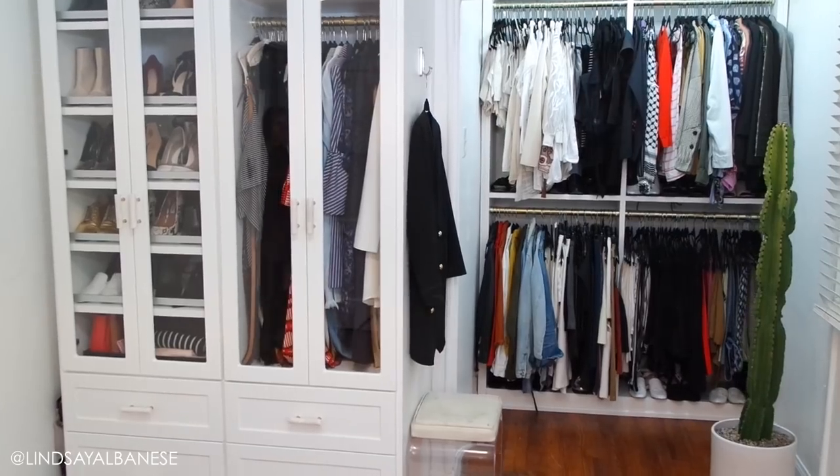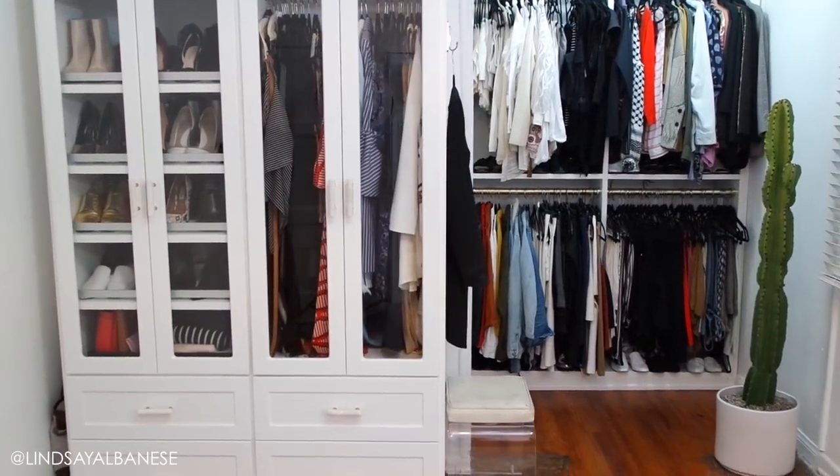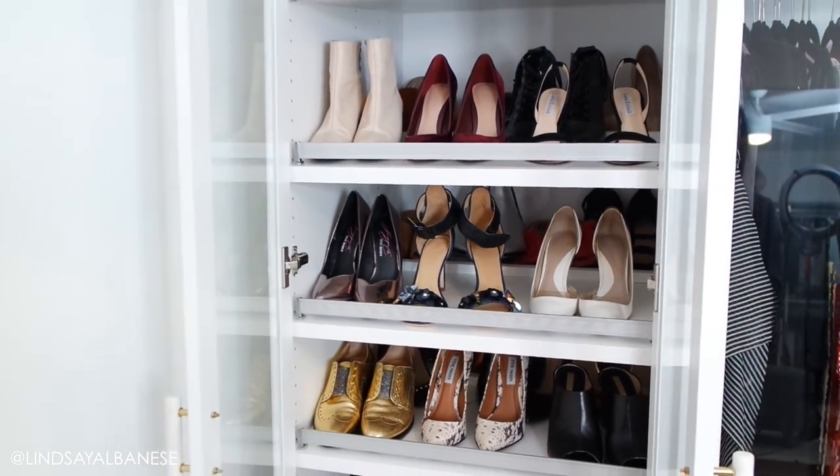Hey everyone, thank you so much for tuning in. Today I am in my closet and I'm going to share my top six secrets and tips for a perfectly organized closet. You do not have to have a nice or even a big closet for these tips to be helpful. These are organizational space-saving tips that I promise will change your life, and I utilize them myself, which is why I'm going to show you examples by giving you a little tour. This is my closet room that was recently redesigned by California Closets.